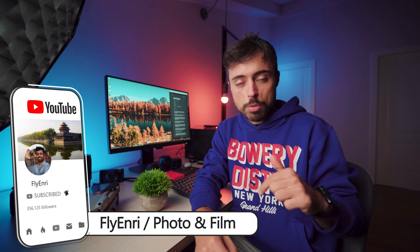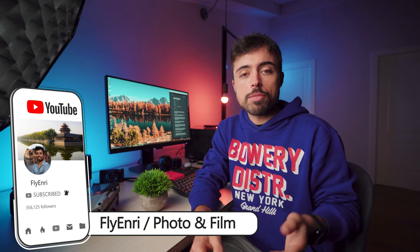Quick disclaimer: all the products mentioned in this video are going to be linked in the description below, and if you use them to purchase something you're going to be helping the channel, but at no extra cost for you.